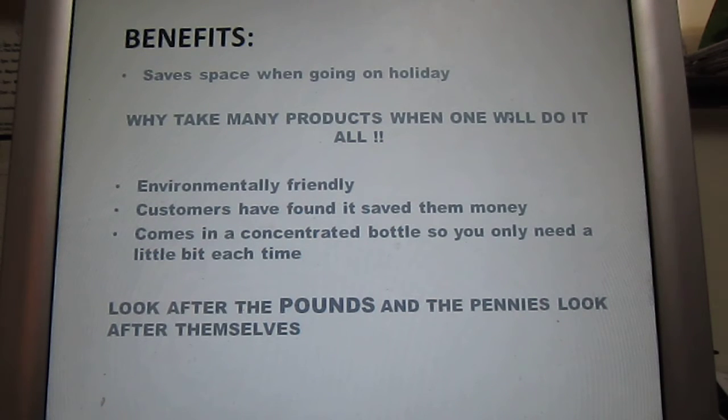The benefits? Well, there are just a few that I have heard from my customers. Safe space when going on holiday — if you're going camping or sailing, which is camping on water, or going away in a caravan. Why take all those products for doing all those tasks when one product will take it all? It's environmentally friendly as well, so another bonus.